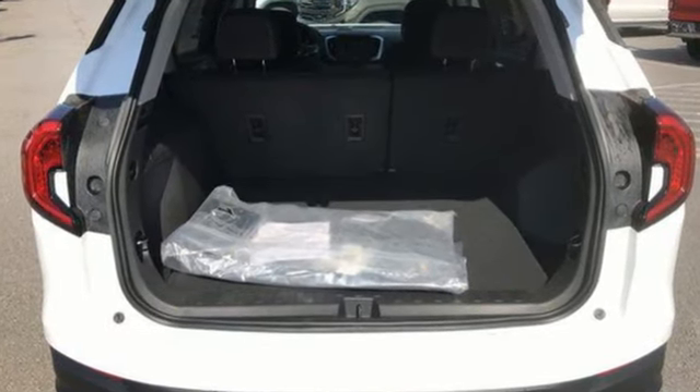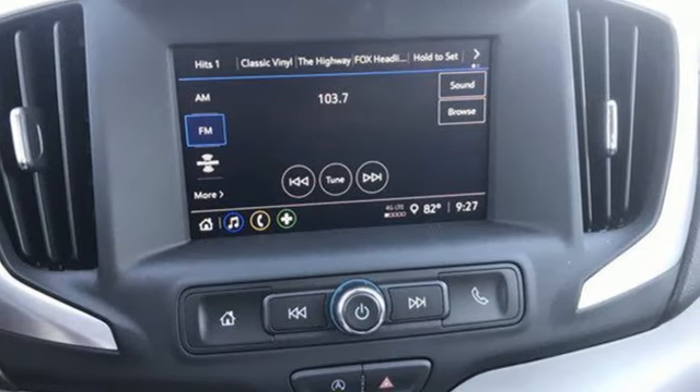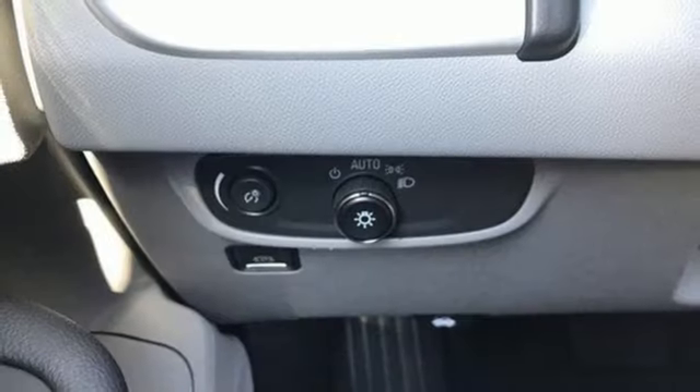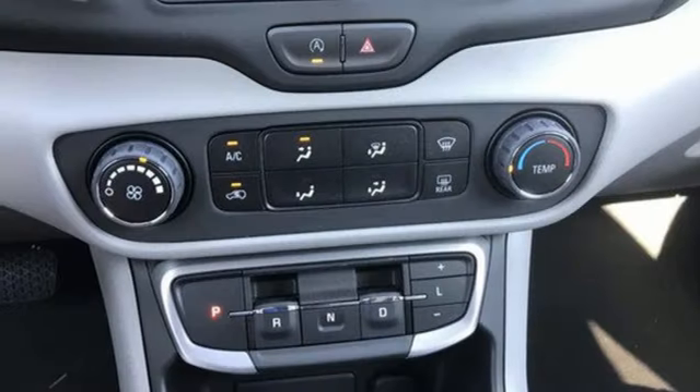Auto-dimming rearview mirror, Wi-Fi hotspot, manual tilting steering column, streaming audio, intercooled turbo inline four-cylinder engine, and manual telescoping steering column.